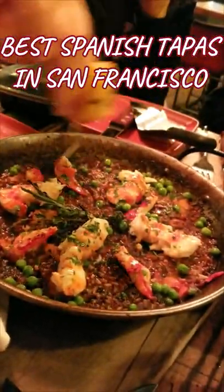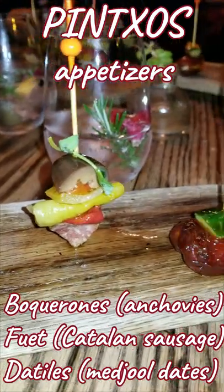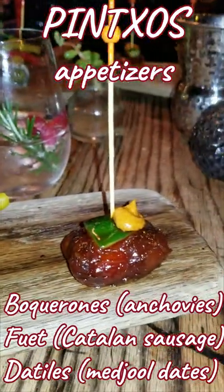Check out the best Spanish tapas restaurant in San Francisco, Coqueta. For appetizers, I got anchovies, Catalan sausages, and dates all served on toothpicks.